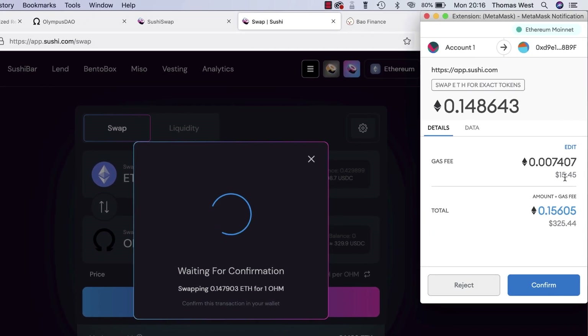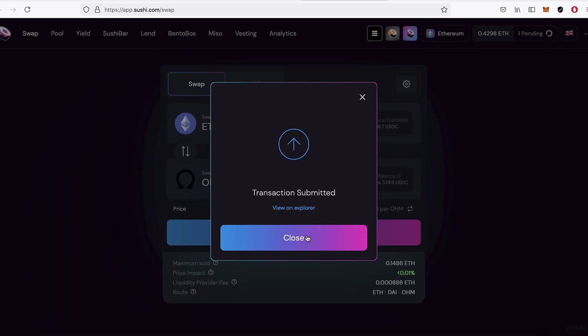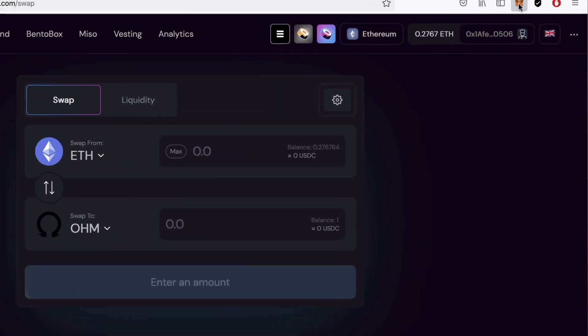So I'm going to get one OHM and press Swap, then Confirm Swap. My wallet opens — it's going to cost $15 to make the swap. I confirm, and the transaction is submitted. I paid enough in fees that it should go through quite quickly.